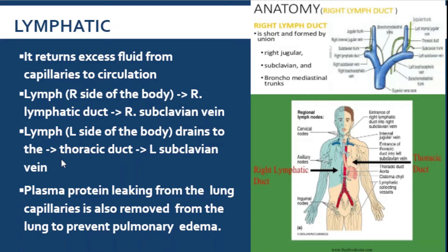Plasma proteins leaking from the lung capillaries are also removed from the lungs to prevent pulmonary edema. Remember: where protein is, water will be. So if the protein leaks from the lung capillaries, water will also escape. It is the lymphatic's job to remove this excess fluid — otherwise, there will be pulmonary edema, which we will also go to and discuss.